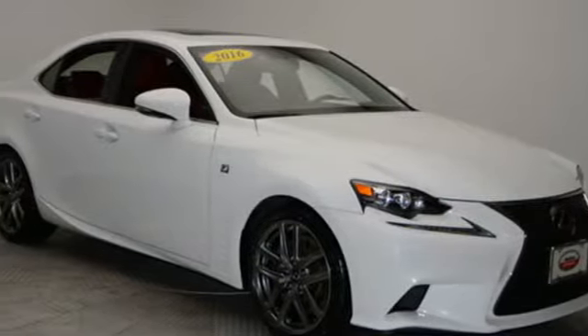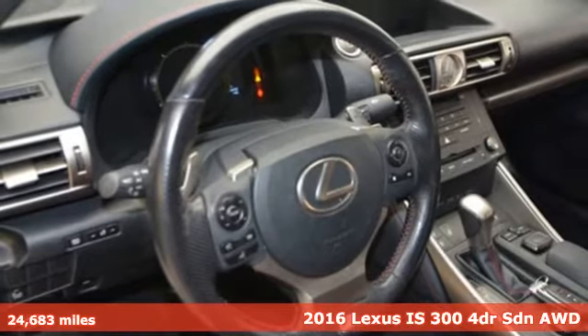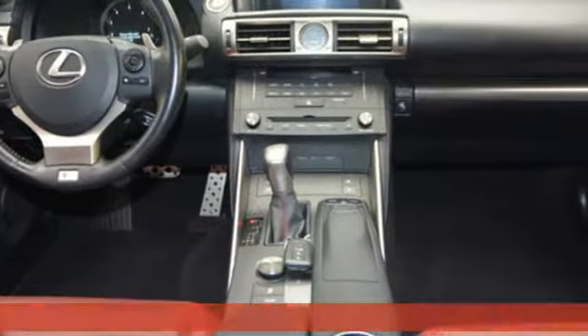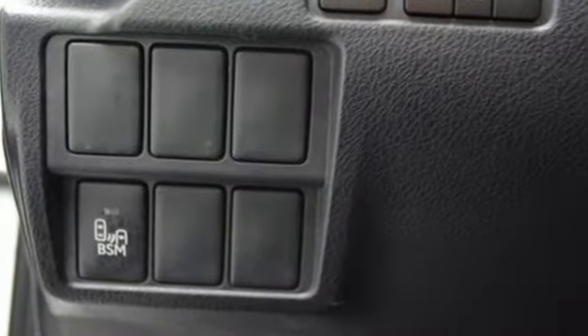It's a 2016 Lexus IS300. Precise handling, thrilling control, enhanced power, stunning style. These are the attributes that make the IS300 stand apart and lead you to something greater.